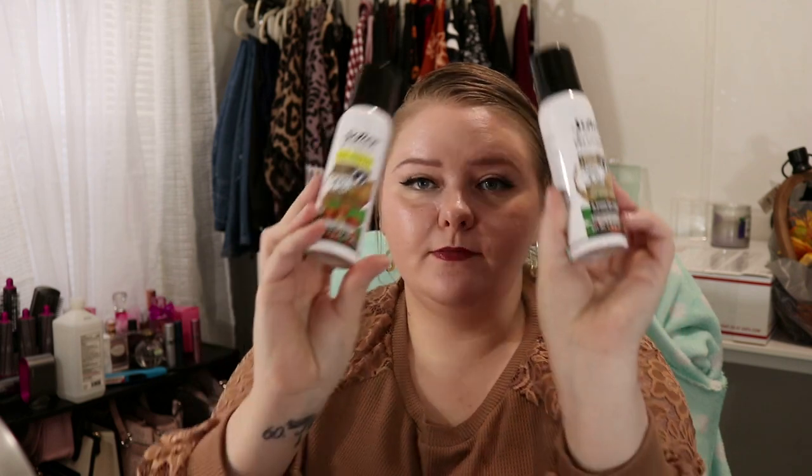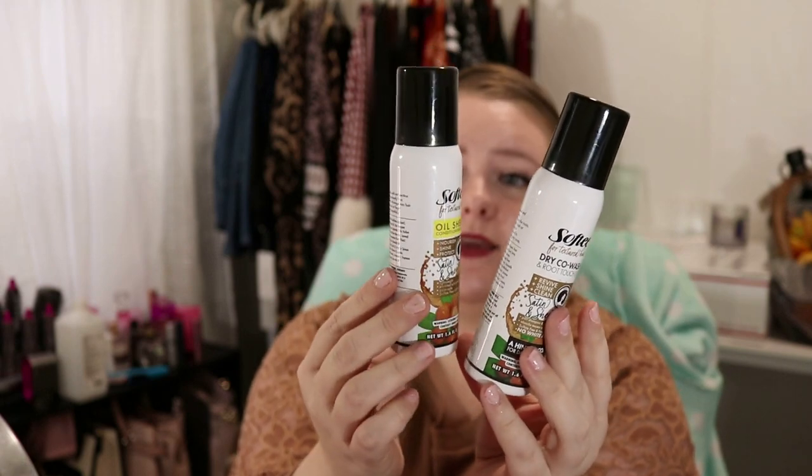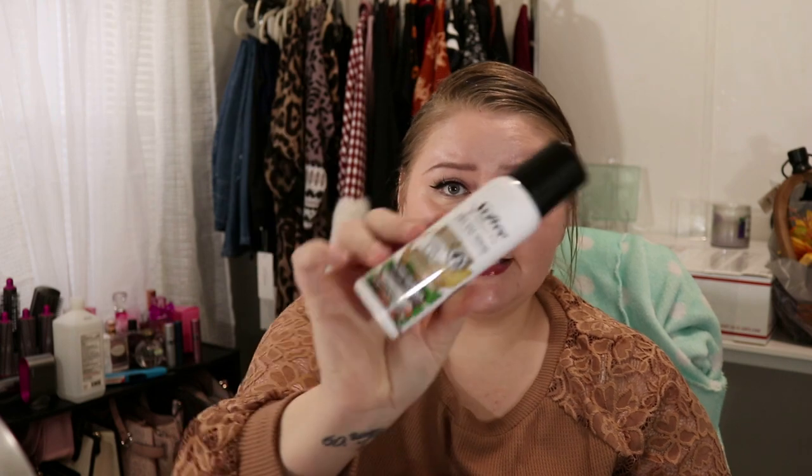I do want to actually try something out in this video. This is the Softie for textured hair. Okay, these are actually two different things. I thought I got two dry shampoos but I didn't. One's a dry shampoo and one's a spray conditioner. I do want to go ahead and try this dry co-wash and root touch up. It does have a hint of color for dark hair shades. My hair is not really, really dark, but my roots are a bit oily right now so I do actually want to give this a try.